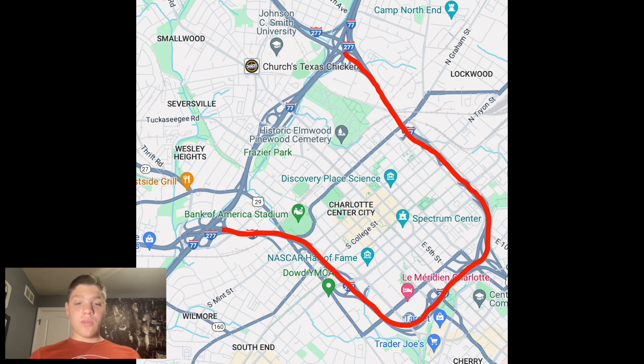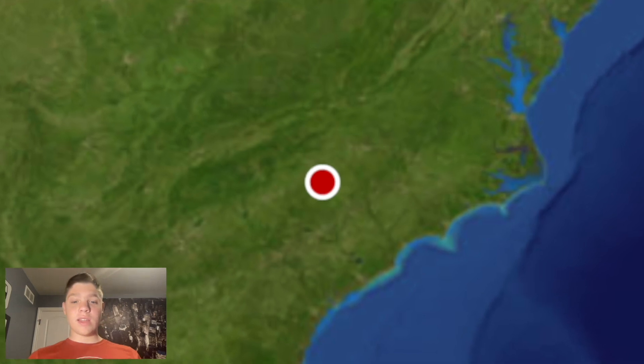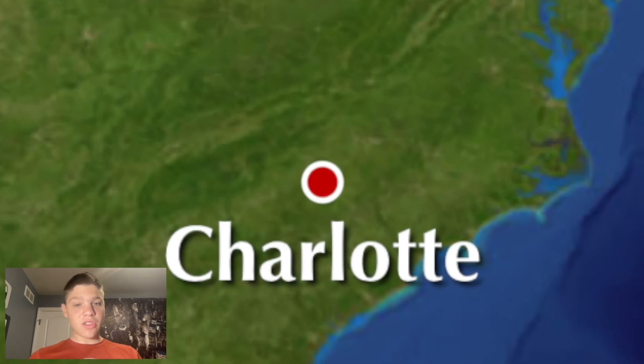As we can see, I-277 is a little three-quarter loop around Uptown Charlotte, and we're going to see some routes it intersects with on the way.